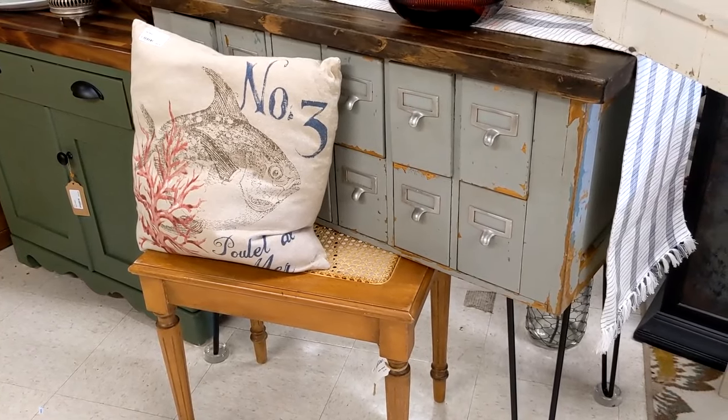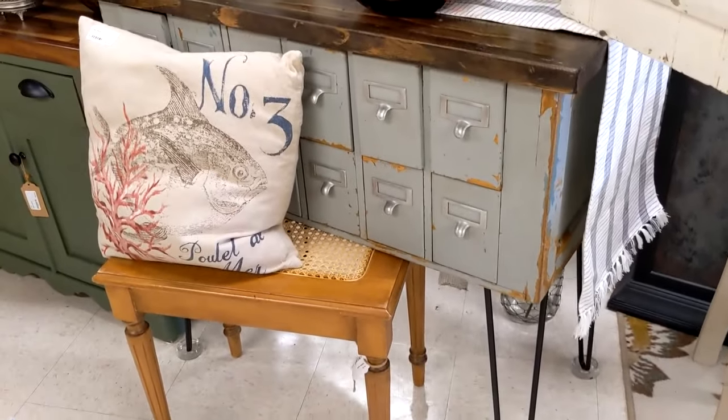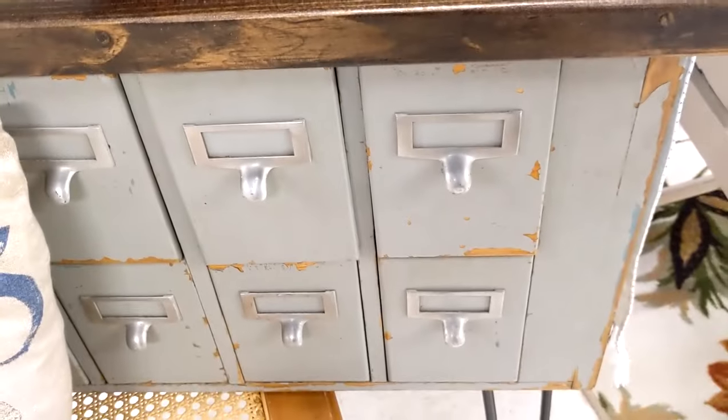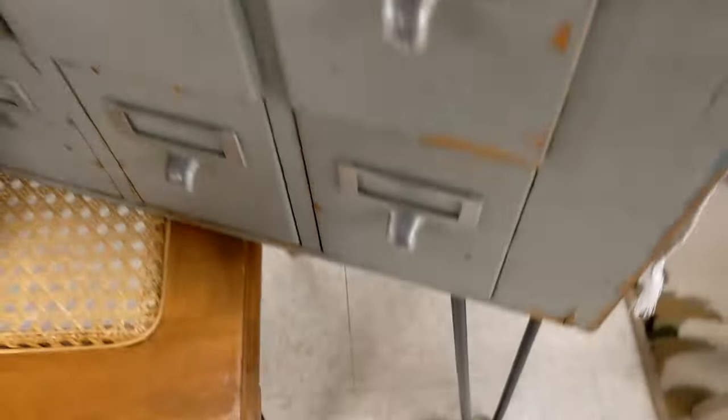We have one of these cabinets at home to do — we already bought the pin legs, but this is a really nice top. I can see Alan has a project in his future. And it is — how much — two hundred and eighty dollars, that says. Oh nice.